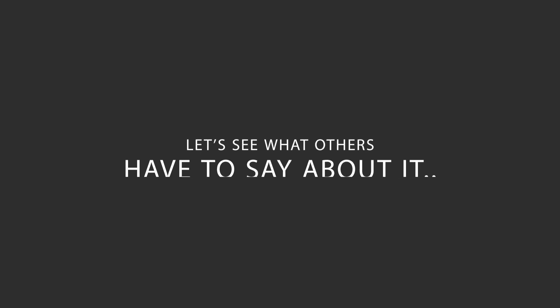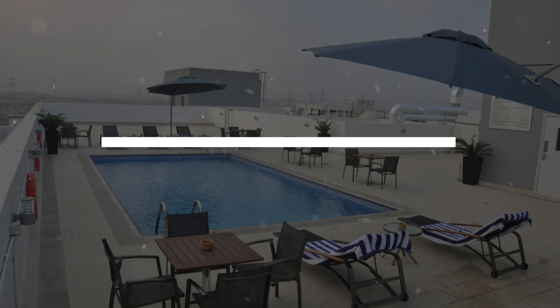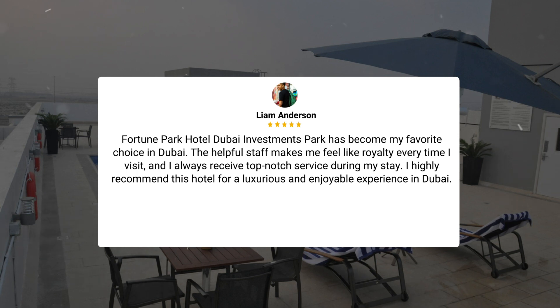Here's what other travelers have to say about this hotel. I recently stayed at Fortune Park Hotel Dubai Investments Park and had a fantastic experience. The convenient location next to the metro and nearby supermarket made exploring the city easy. The spacious room, on-site dining options, and friendly staff made my stay enjoyable and memorable. Fortune Park Hotel Dubai Investments Park has become my favorite choice in Dubai. The helpful staff makes me feel like royalty every time I visit, and I always receive top-notch service during my stay.